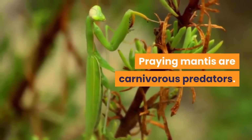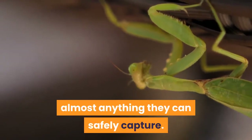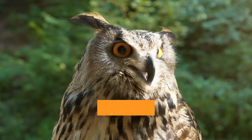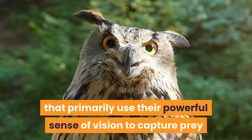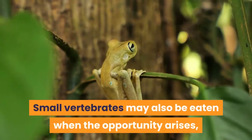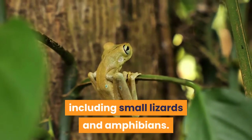Praying mantis are carnivorous predators. In the wild, praying mantis will eat almost anything they can safely capture. Being diurnal predators, active by day, they primarily use their powerful sense of vision to capture prey. Their most common foodstuffs are invertebrates of varying types. Small vertebrates may also be eaten when the opportunity arises, including small lizards and amphibians.